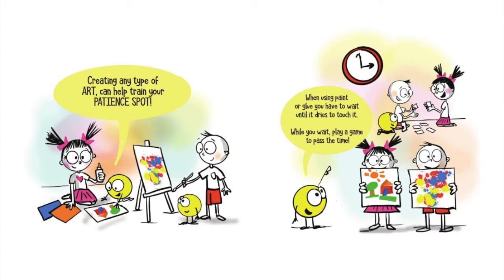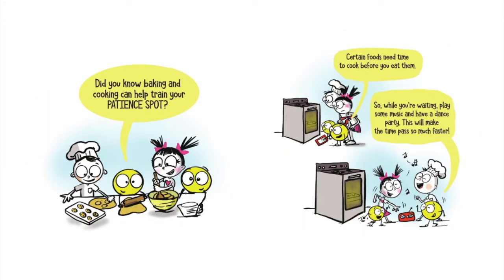Creating any type of art can help train your patience spot. When using paint or glue, you have to wait until it dries to touch it. While you wait, play a game to pass the time. Did you know baking and cooking can help train your patience spot? Certain foods need time to cook before you eat them. So while you're waiting, play some music and have a dance party. This will make the time pass so much faster.